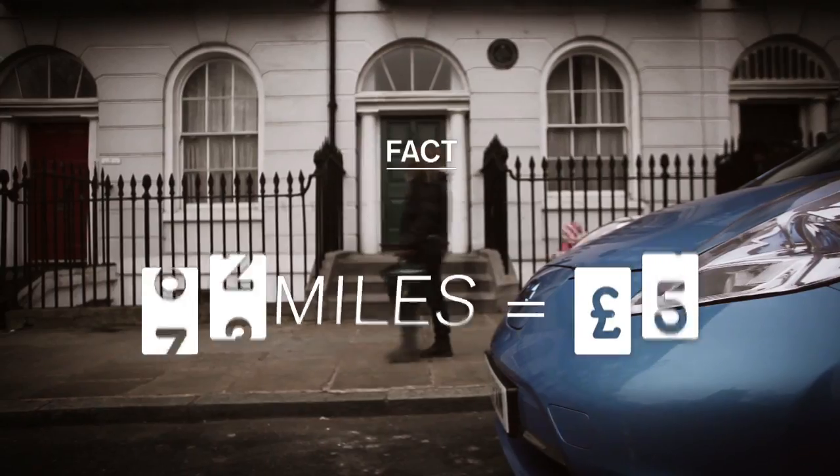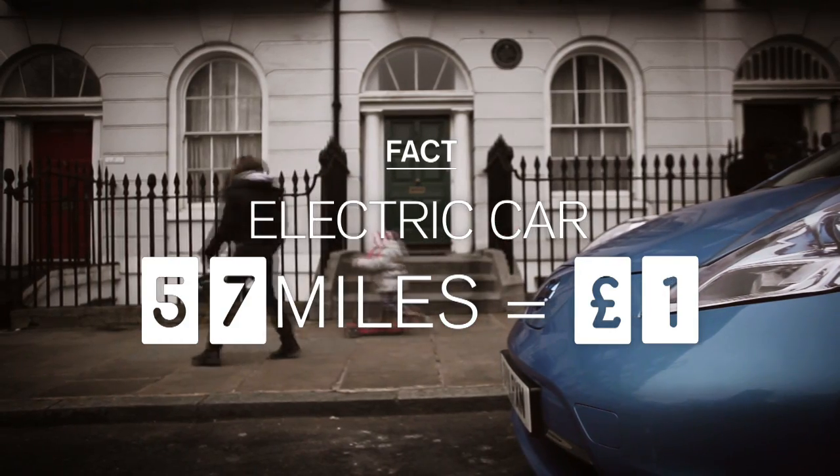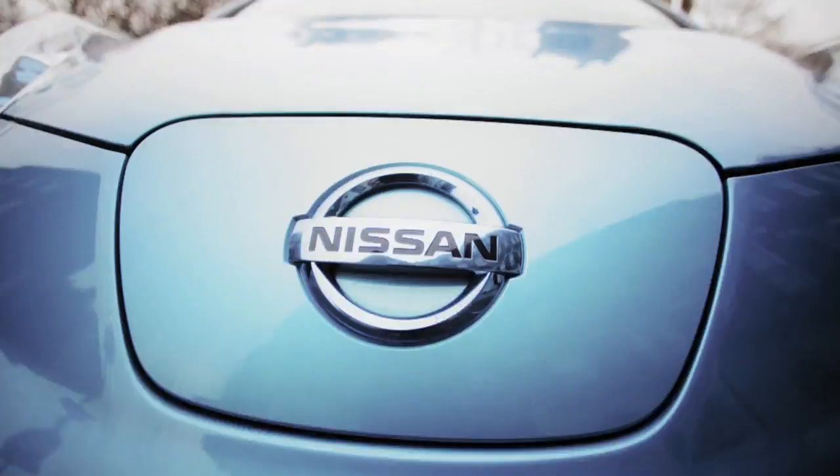I've just been told that a Nissan Leaf can do 57 miles for a pound. I thought maybe 20 miles, a couple of circuits around London. I had no idea we'd be able to manage four circuits at 57 miles. That's a lot further than I thought we'd be able to go on a pound's worth of energy.